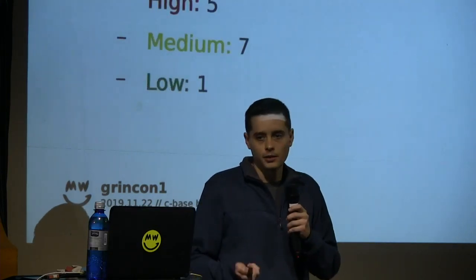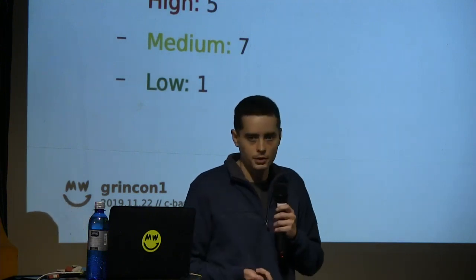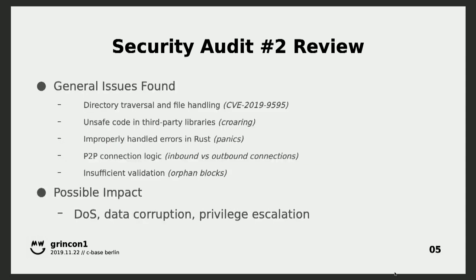Overview of the findings: not a high volume of findings, but the findings themselves were pretty decent quality — results that I would hope to get back from a GRAND audit. There's not tons of things coming back, and the quality of the things found were able to improve the code base.